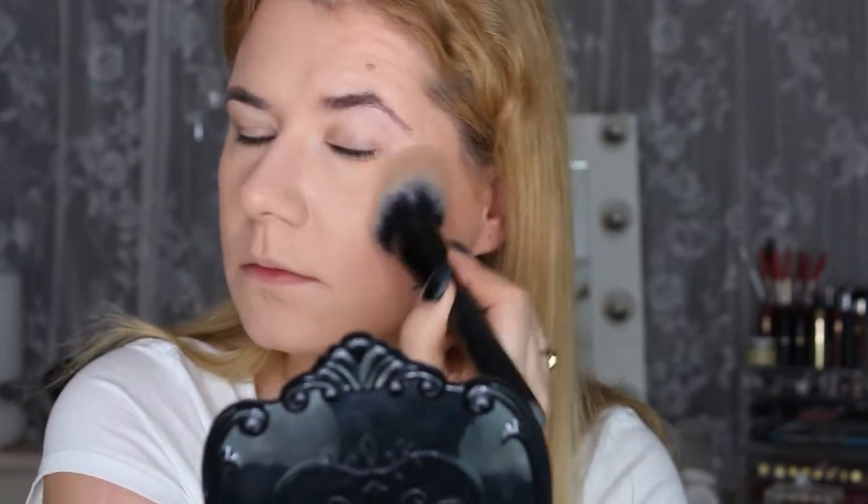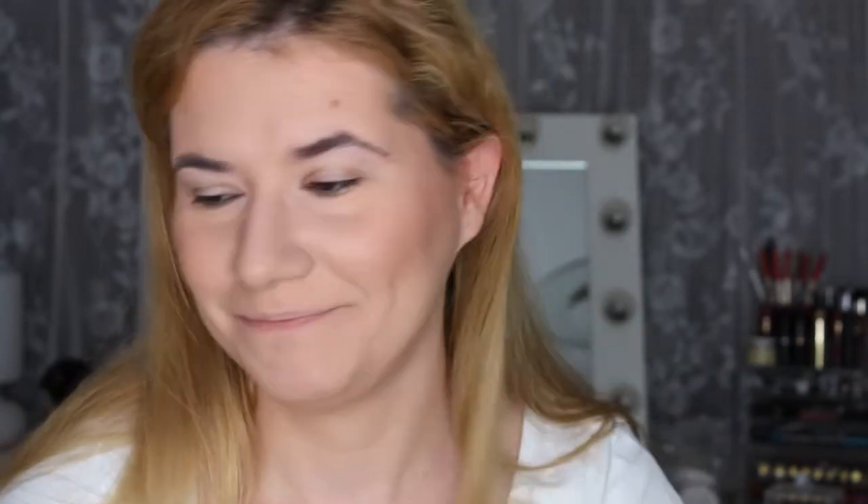I didn't purchase the blush from her brand — I'm using brushes from Makeup Obsession that I want to try. Before I continue with the remaining products, I'm going to do my eye makeup and I'll be right back.